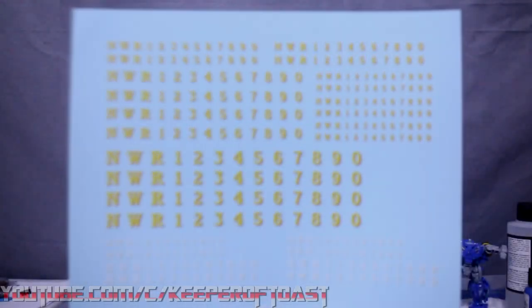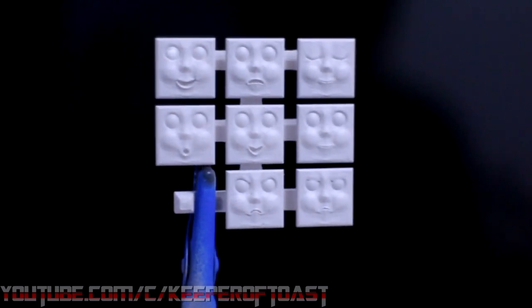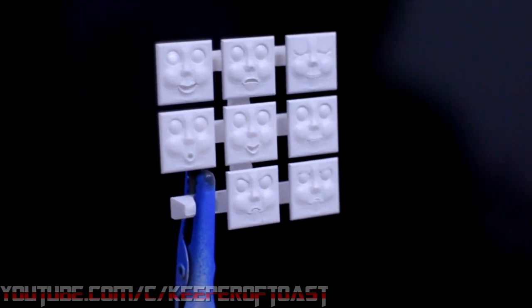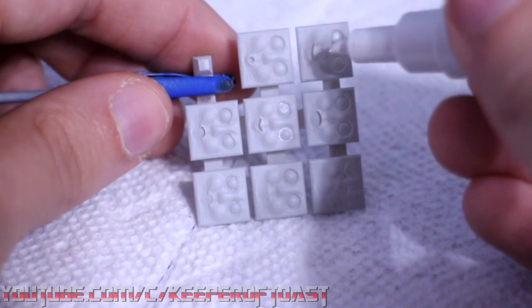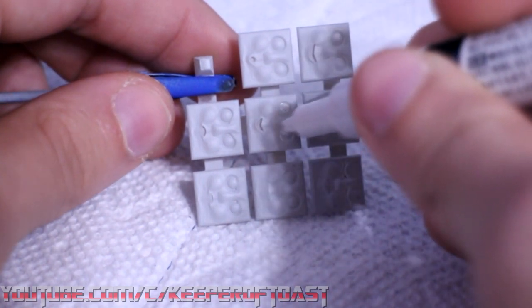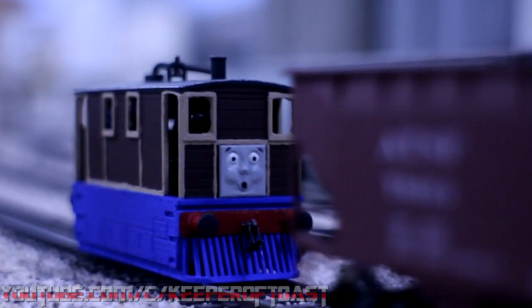A few weeks later, both packages arrived. The decals were stunning, and I knew that it was a smart decision getting them professionally printed. The faces came out great too, though I wish I'd made them a little deeper and more defined. I decided that the gray primer was a suitable shade for the faces, so they were halfway done already. I painted the eyes using a white Gundam marker, being very careful not to allow it to pool in the sockets. Dotted them with black, painted the teeth on a couple, and voila — Toby had gone from a prop to a character.